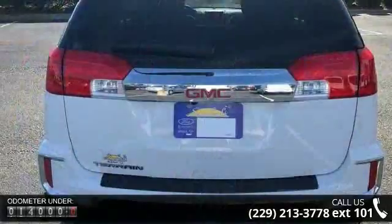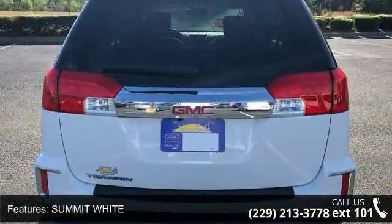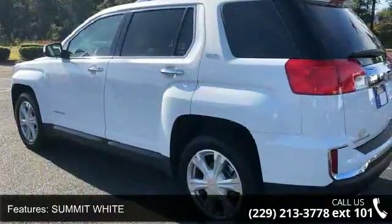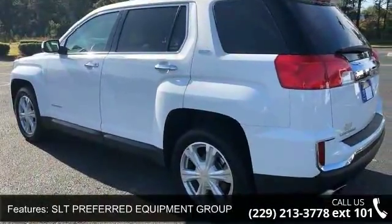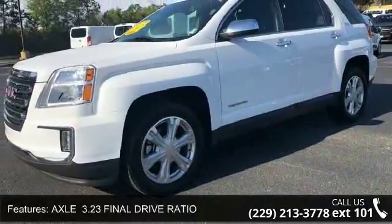Enjoy these notable features: Summit White, SLT Preferred Equipment Group includes Standard Equipment, Axle 3.23 Final Drive Ratio, Jet Black Perforated Leather Appointed Seat Trim, Front Wheel Drive, and Power Steering.